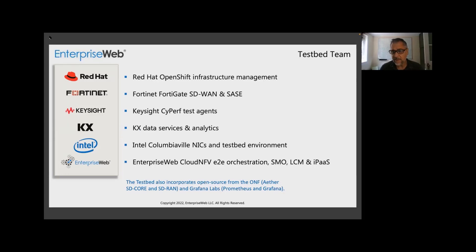Before we go into the use case, let's introduce the team. Red Hat is providing its OpenShift infrastructure management and they're big supporters of Prometheus, which we'll be featuring here. We're using Fortinet, which is also supporting the project with its FortiGate SD-WAN and SASE. We have Keysight's CyPerf Test Agents, which is providing testing and simulation — generating loads and traffic. And we have KX, which is not going to be featured in today's demo but is set to be in the next phase of this testbed.